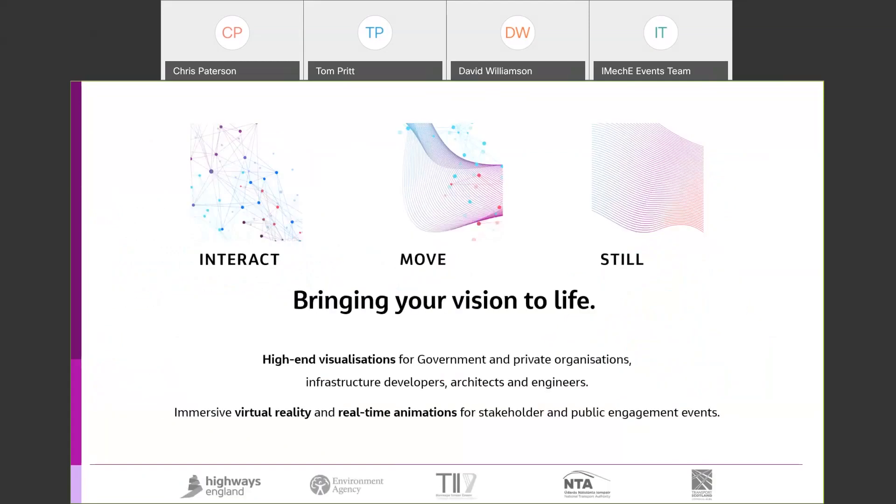We've broken our capabilities down into three themes: Interact, Move, and Still. It's really about harnessing the power of visualization to bring that vision to life — not only for the client but for our design teams as well. It's working smarter, not harder, using the tools to cut costs by demonstrating that workflow. If we can tell a client we can give them more design reviews and take them into an experience where they can walk around their design in a short space of time, that works to our advantage within Jacobs.